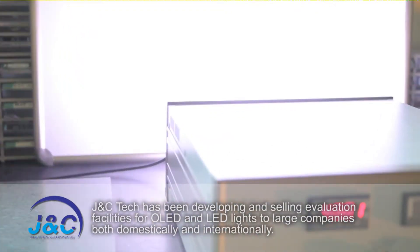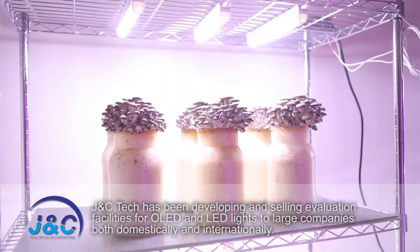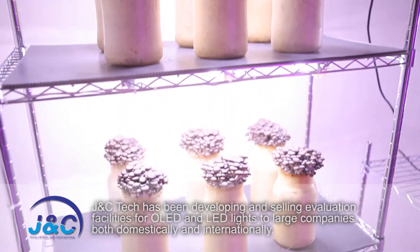JNC Tech has been developing and selling evaluation facilities for OLED and LED lights to large companies both domestically and internationally.